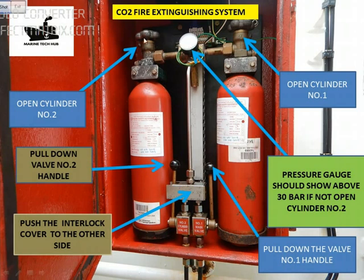If the pressure is less than 30 bar, open the other cylinder to get 30 bar. Once you have 30 bar, pull the valve handle down. This will cause the main valve to open. Then push the interlock cover to the other side, then open this valve — cylinder number 2. Once this is open, pull lever number 2 down. This will open the main CO2 bottles and the CO2 will be released.